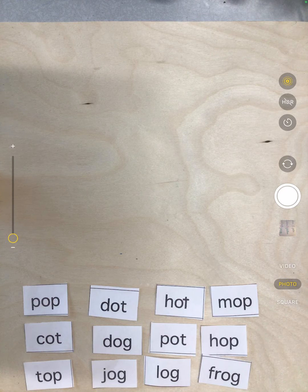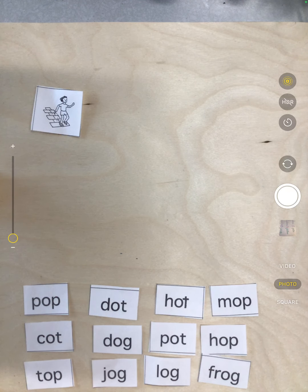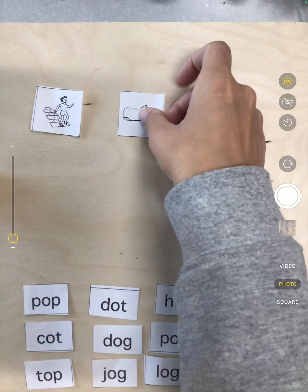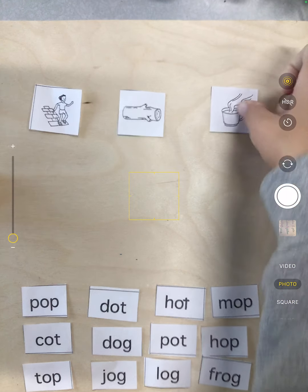This week we have Sort Nine. We have the op, ot, and og family. We're going to do the same thing we've been doing — look at our pictures first, sort our words by rhyming, and then match the words to the pictures. So we have our first header word which is hop, then our next word which is log, and finally our last header which is hot.